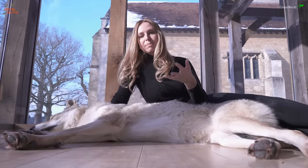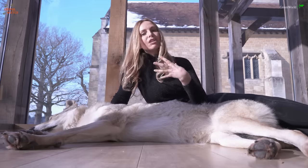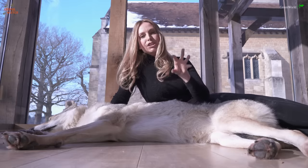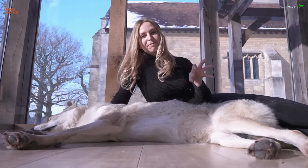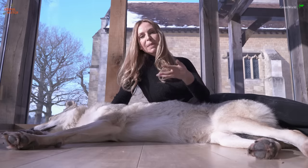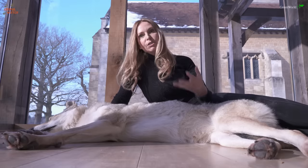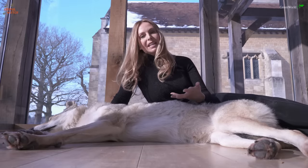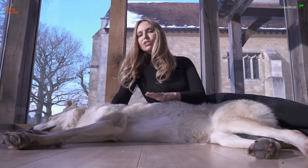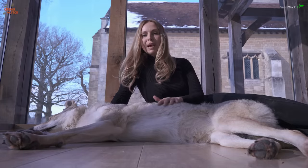But one thing to be very careful about is they're incredibly energetic dogs with very sharp claws and massive feet. So even though they're going to be very gentle and loving to your children because they're part of their pack, they're still going to jump on them and accidentally scratch them. I would say these dogs are probably not for families with babies or very small children — they're much better suited to older children, probably age 8 and above.